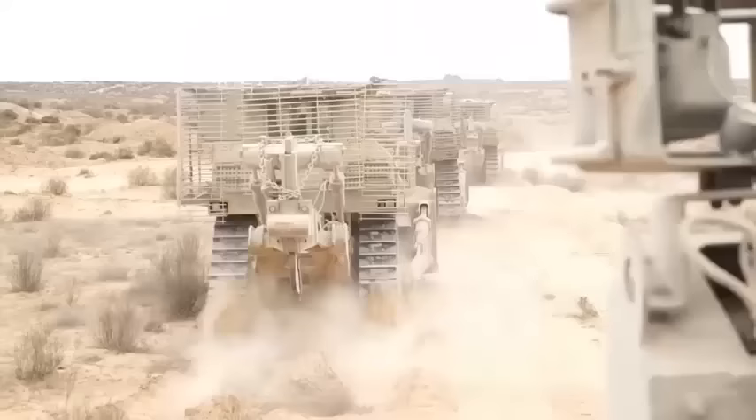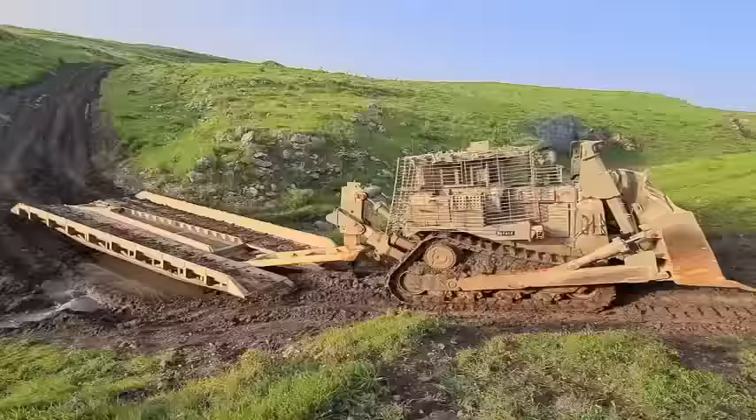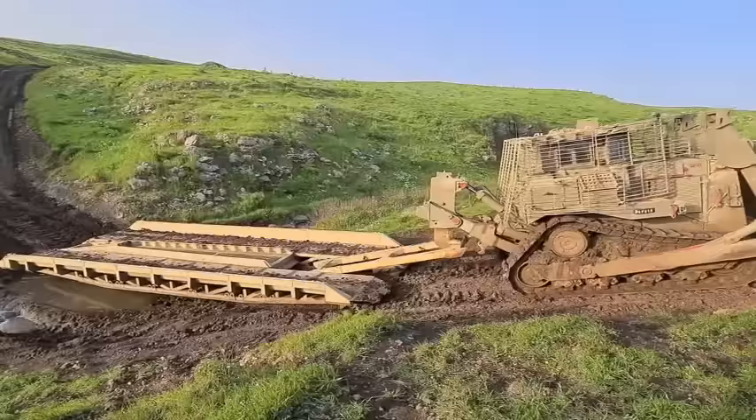The Caterpillar D9 Bulldozer is a commercial design which has been produced in the United States since 1955. Since its introduction it has been constantly improved. Caterpillar does not manufacture any special militarized version of this bulldozer; however, this versatile earth-moving machine is employed for military applications.